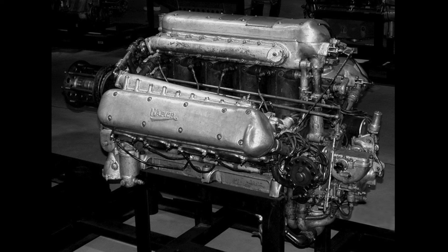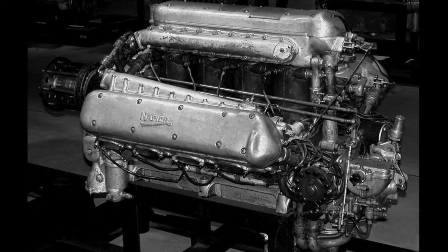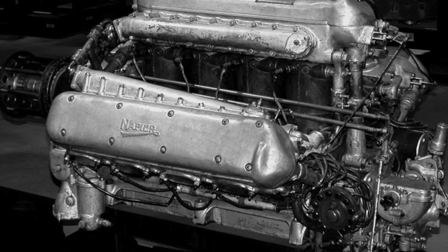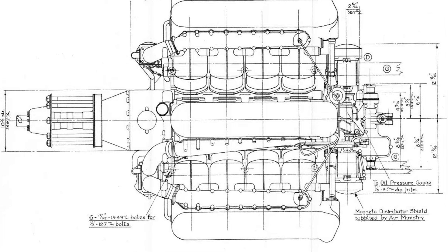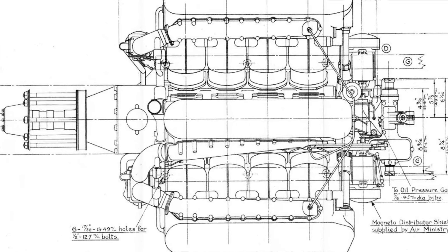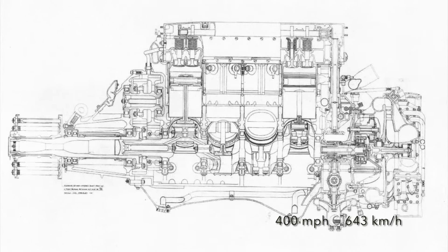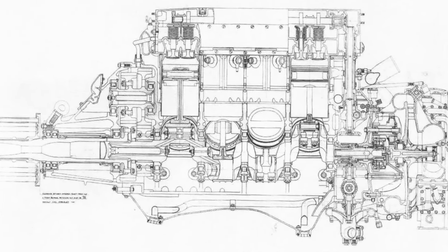Cobb and Railton's previous collaboration, the Railton Napier Special, had used the 23.9-litre Napier Lion aero engine to great effect. The Lion engine already had an illustrious record in both air racing and land speed record breaking, and the engine's compact design, with cylinders arranged in three banks of four, made it a good match for Railton's design philosophy. However, with Cobb's ambitions fixed on 400mph, not even the 1,300hp produced by the Lion's latest supercharged variant would be enough.